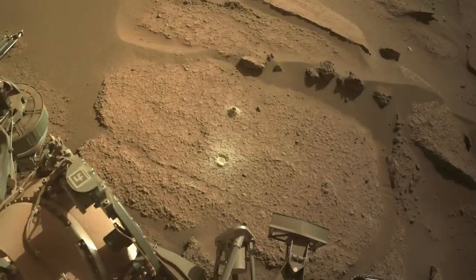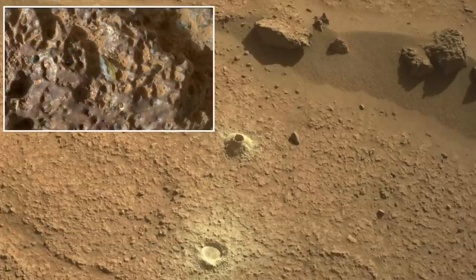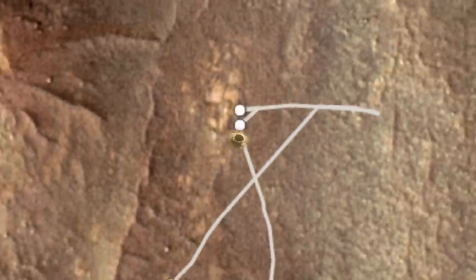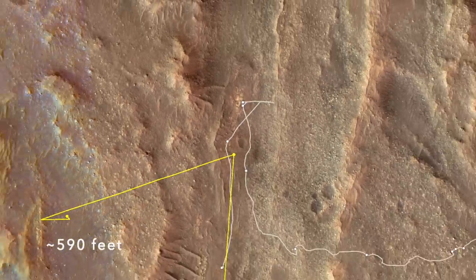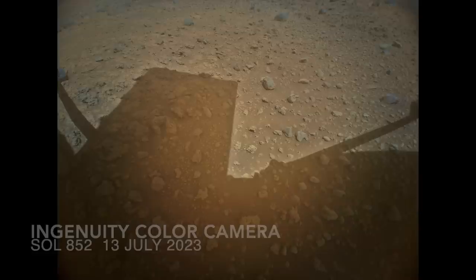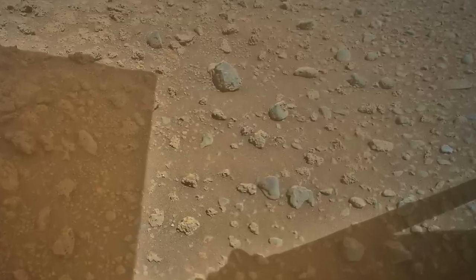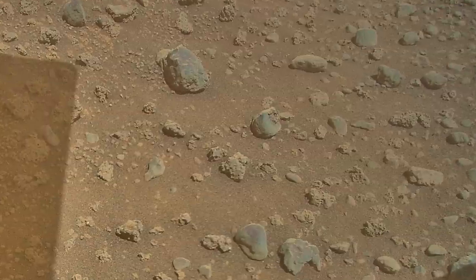Perseverance has moved on as well, after collecting a sample from the spot with the greenish crystals presented in the previous episode. It's now driven about 180 meters to the south, arriving near a location that Ingenuity has already scoped out with its color camera on the ground. Thanks to its version of maximum zoom, we already know that there are intriguing rocks there.